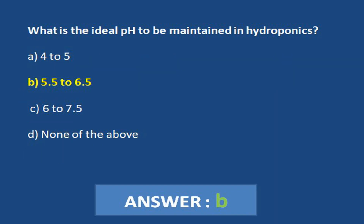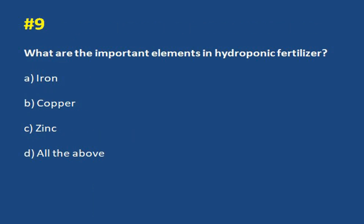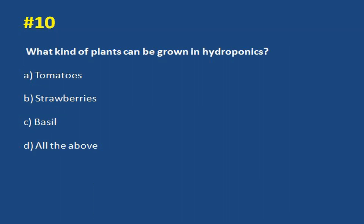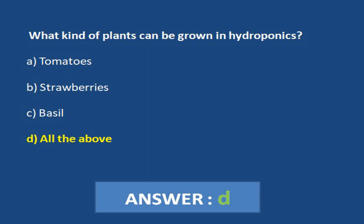What are the important elements in hydroponic fertilizer? a. Iron. b. Copper. c. Zinc. d. All the above. Answer d. All the above. What kind of plants can be grown in hydroponics? a. Tomatoes. b. Strawberries. c. Basil. d. All the above. Answer d. All the above.